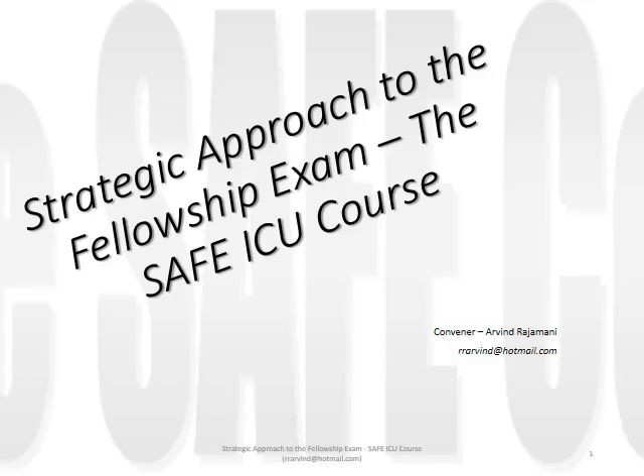Welcome to the Strategic Approach to the Fellowship Exam, the SAFE ICU course. My name is Arvind Rajamani. I am an intensivist working in a pain hospital and I am the course convener. If you want to register for this course, you can contact me on rrrarvind.hotmail.com. SAFE is an ICU fellowship exam preparatory course. It started off in 2009 as a written course exclusively focused on the written component of the fellowship exam, and over the years it has changed into several different avatars before the current one.